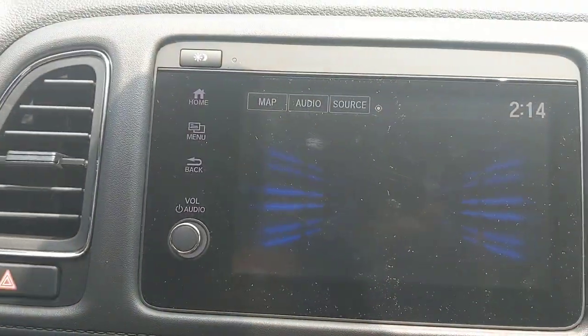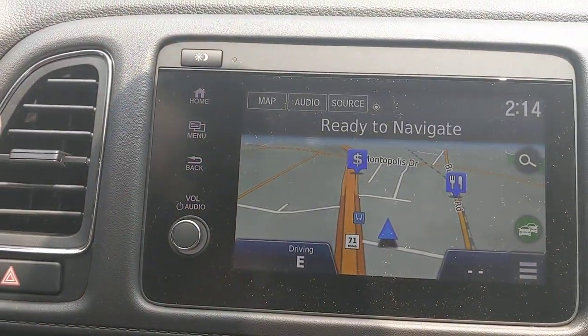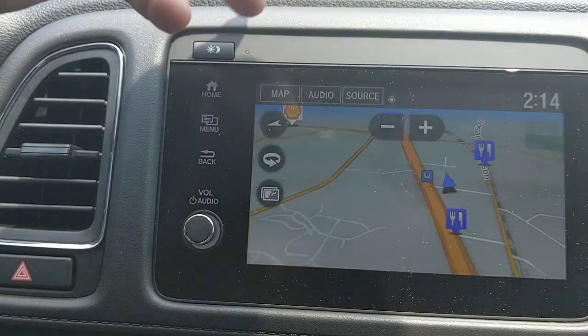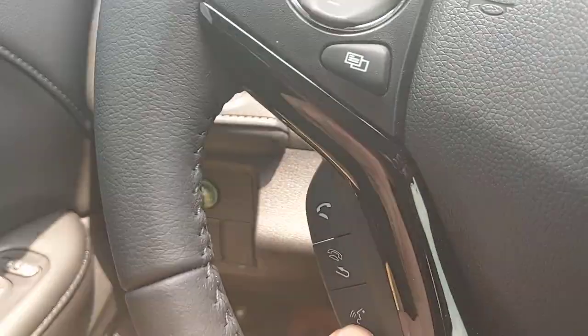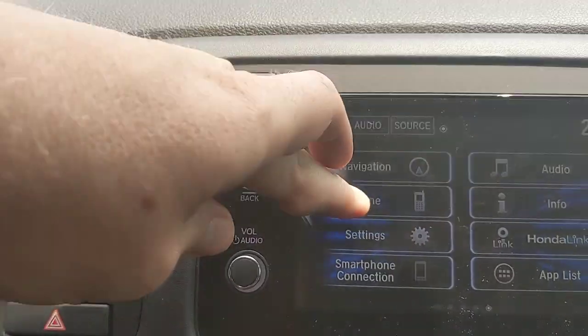On the touchscreen, you have built-in navigation through Garmin. You can swipe left and right, pinch and pull — all the standard touch gestures you'd expect. It's easy to access and use. You also have voice command over the navigation using the voice command button. Jumping out of navigation, there's also a phone screen for Bluetooth calls.